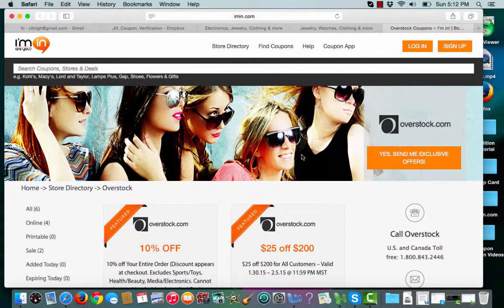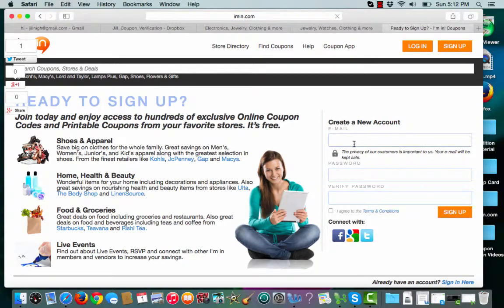If you haven't already done so, sign up for an Iman account today. Click the sign up button, enter an email address, and create a password. And let the savings begin.